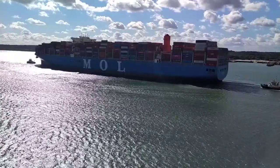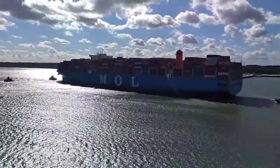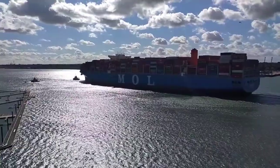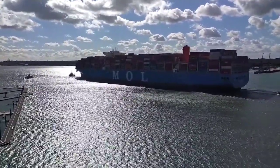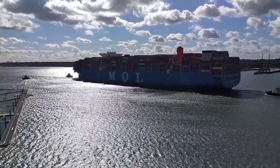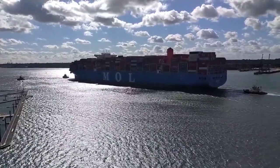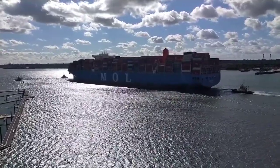MOL Triumph is a container ship completed in March 2017 by Samsung Heavy Industries in Geoje, South Korea. The vessel was built for Japanese shipping operator Mitsui OSG Lines. The ship was christened in a ceremony in South Korea on March 15, 2017. The owner of the ship is Mitsui OSG Lines LTD.